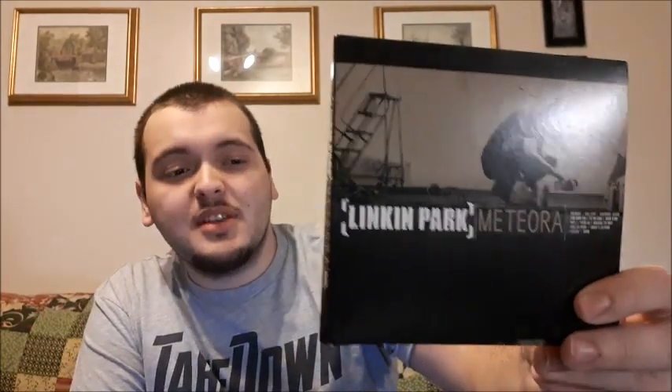Next up is Meteora. The most iconic song is Numb. I actually got this one from Walmart a few years ago, and I'm really proud I found it to add to my collection. But this past summer I also found the original version at a yard sale for $1. Even though it's a little beat up, it's the deluxe version, which includes a documentary on how they made the album and wrote the songs. To find this for only $1 is an amazing find.